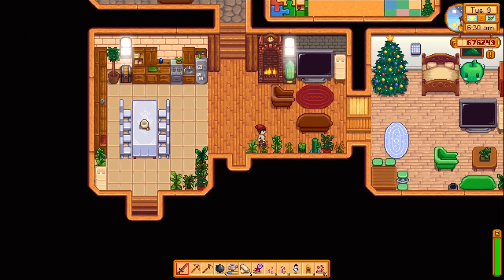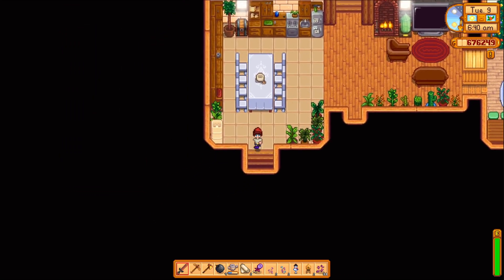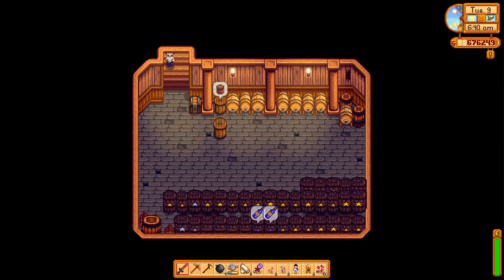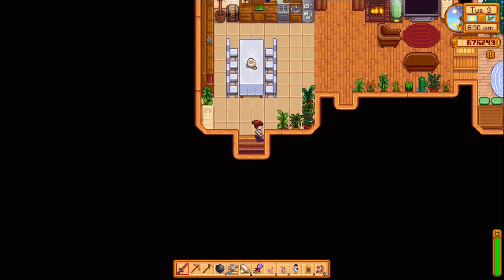I have a lot of plants in here, and then the kitchen slash dining. My cellar area is not that great — I still need to decorate it and build more casks and stuff. I don't know how to fix the floor and the holes and the walls. I tried changing the wallpaper but it doesn't work.